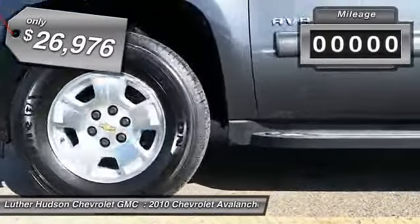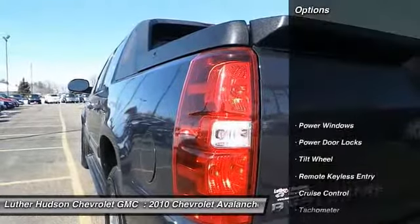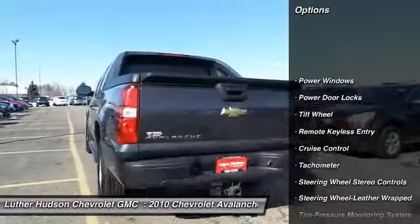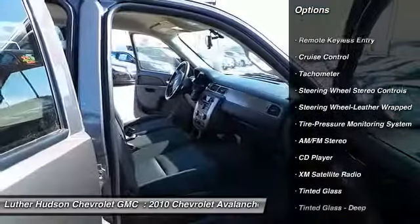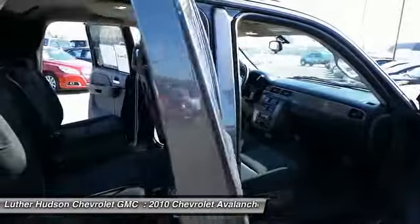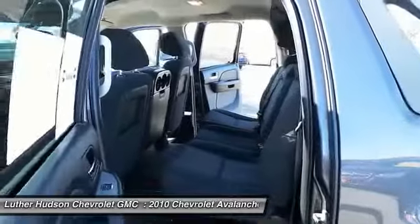This vehicle has less than 50,000 miles. Here are some of this vehicle's great options: running boards, traction control, anti-lock braking system, tow hitch, four-wheel drive, XM satellite radio, front air conditioning, power steering, cruise control, and aluminum wheels.